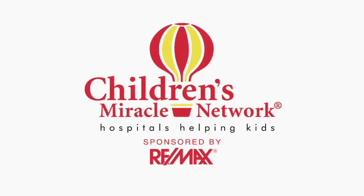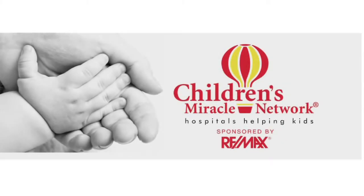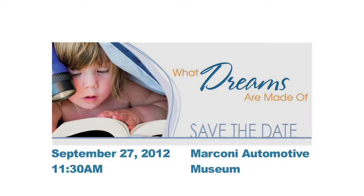RE-MAX donated over $100 million to Children's Miracle Network. We support local charities. Please refer to our Facebook page under the events tab for more information on upcoming events. Here is our month's charity calendar.